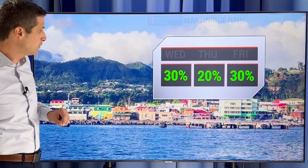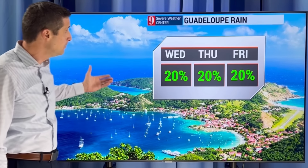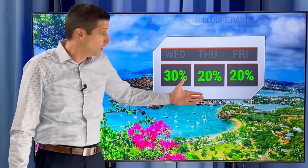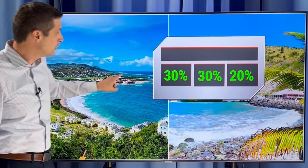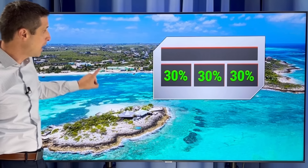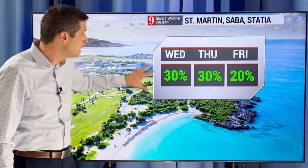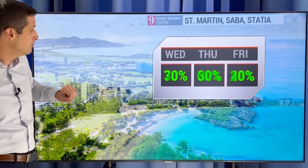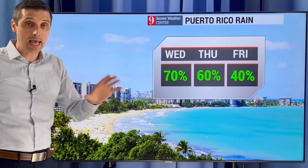Martinique, rain chance 20% to 30% chance for us today. Dominica, rain chance in Guadeloupe — minimal, a 20% chance. 30% chance Antigua and Barbuda. Over the next two days, a 30% chance St. Kitts and Nevis and Montserrat. 30% chance the next three days Anguilla and St. Barts. 30% chance St. Martin, Saba and Statia. And this is where we have a higher chance of rain and the flood threat.